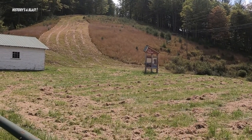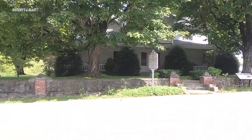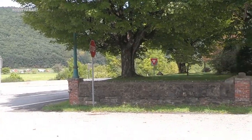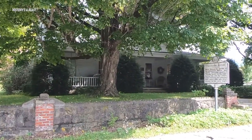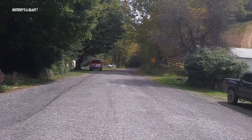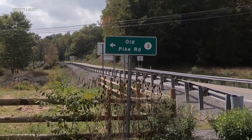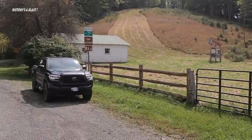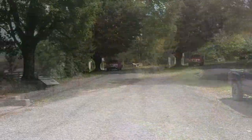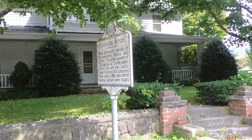This is the Camp Bartow Historic Site — the site of a Confederate encampment from the fall of 1861. We're along the Stanton to Parkersburg Turnpike, which was the only really good road, if you could call it that. This is labeled the Old Pike Road, and I'm assuming this was the original turnpike between the Shenandoah Valley and the Ohio River at Parkersburg.